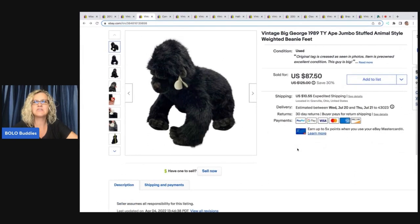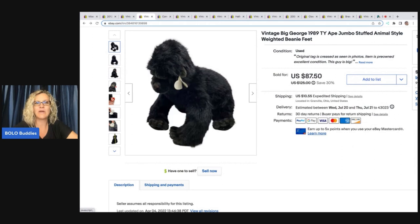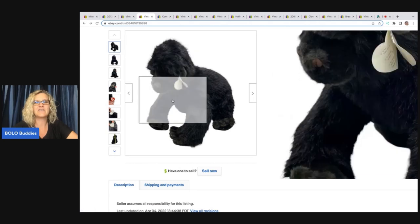The next item is this vintage Big George 1989 TY jumbo ape stuffed animal. I purchased this in a mystery plush lot — paid $50 free shipping for a lot of plush from Donatella Botolino's YouTube channel. I did an unboxing against the Rebel Reseller, who also bought a box. A lot of people had photos of him sitting down, but his feet are weighted and he stands up — so I made my listing stand out. He sold for a best offer of $50, and the buyer was all in for $74.10.